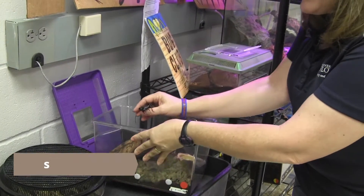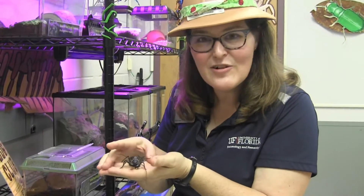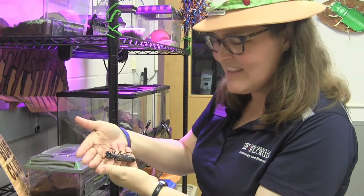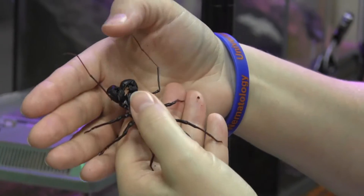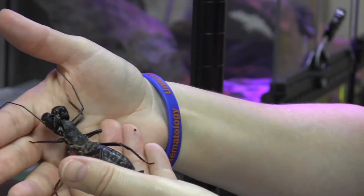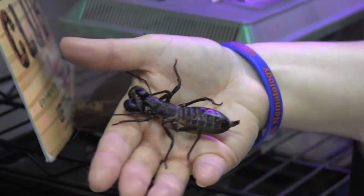Our next friend is called a vinegaroon — this is Vinnie the vinegaroon. These are actually native to Florida and are another arachnid with eight legs. You might wonder what the long things in the front are — some arachnids like this vinegaroon have their front legs modified so they can use them like antennae. They feel around their environment and will actually use them to tickle out an insect and make it jump right into its mouth.